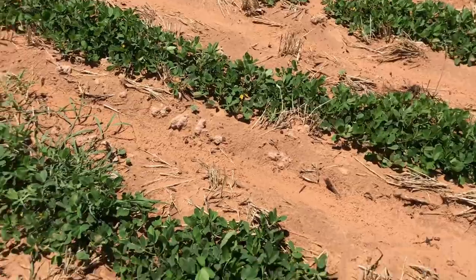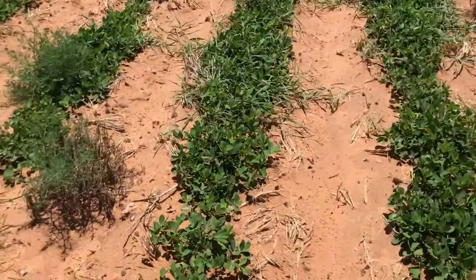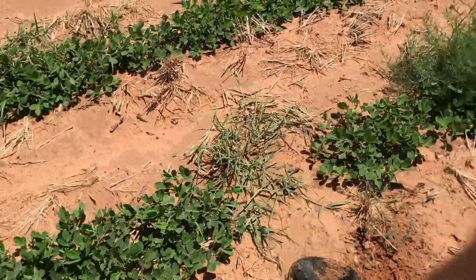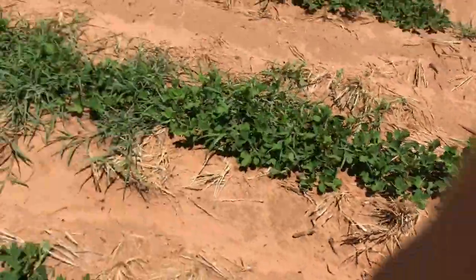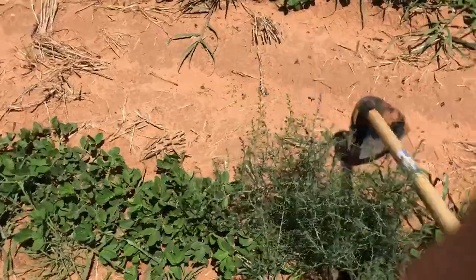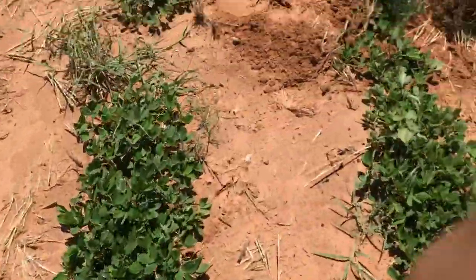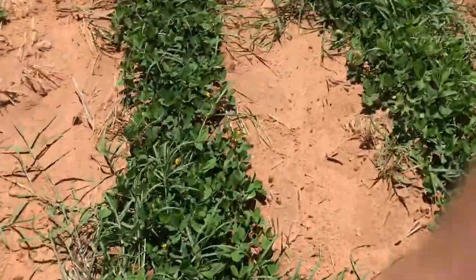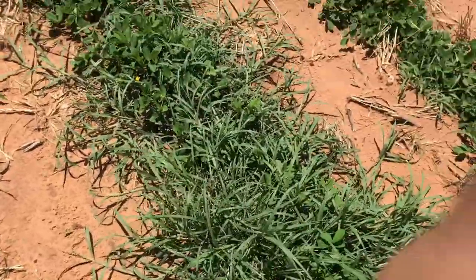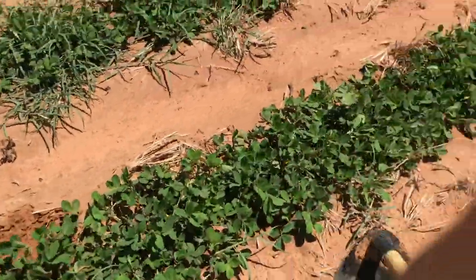Been getting some good rain. We got another 2 inches on Saturday night and another 2 tenths last night. So we're getting quite a bit of rain. A lot of these little weeds are coming up. Got a bunch of grass problem too. Got to take care of that yet. For now, I'm just doing the tumbleweeds and pigweeds.